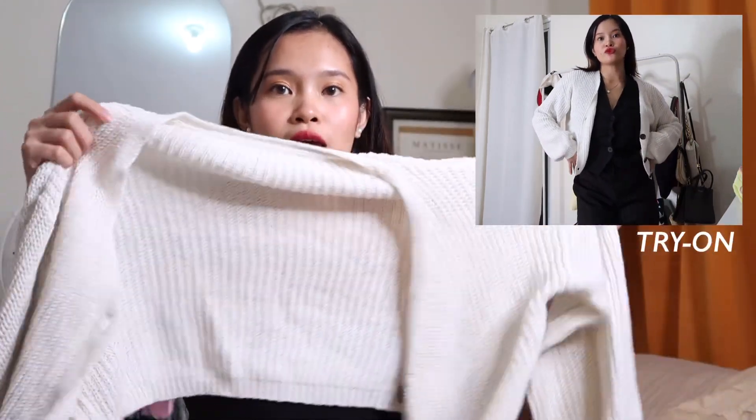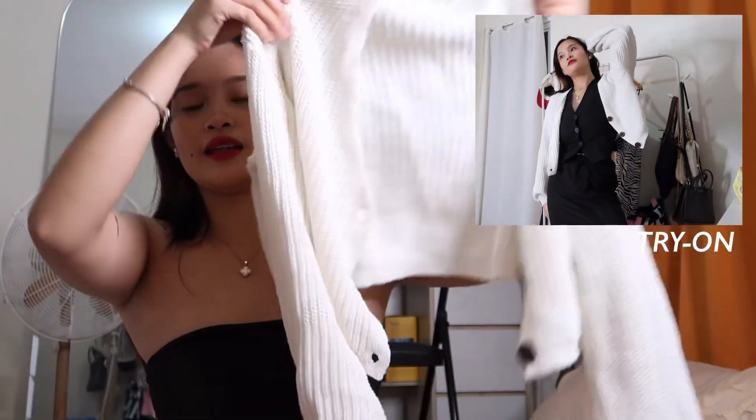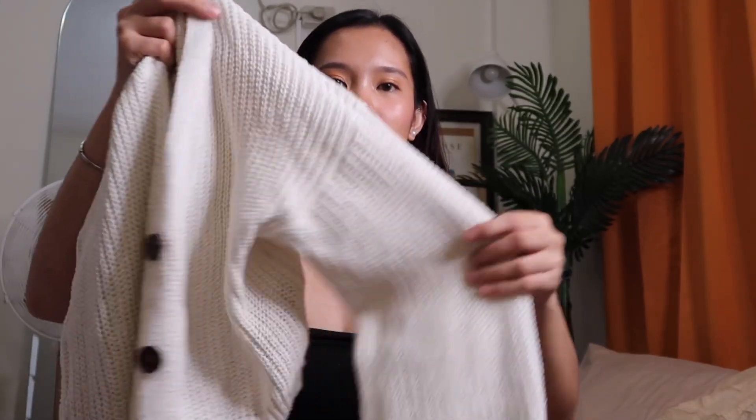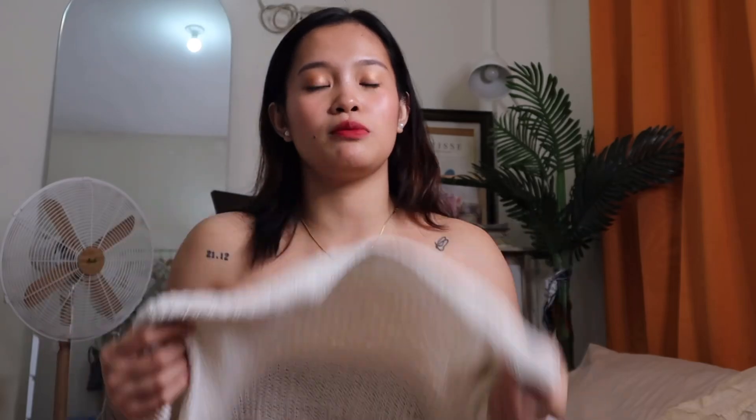This is a knitted jacket — white and knitted. I can style it in so many ways. It's perfect for rainy or cold weather. The knit isn't too heavy on the body — it's not like a thick teddy bear type. It's a cropped style, not a long cardigan.